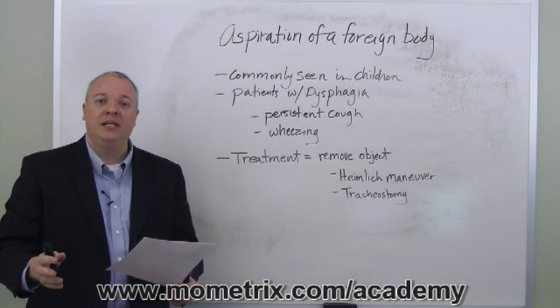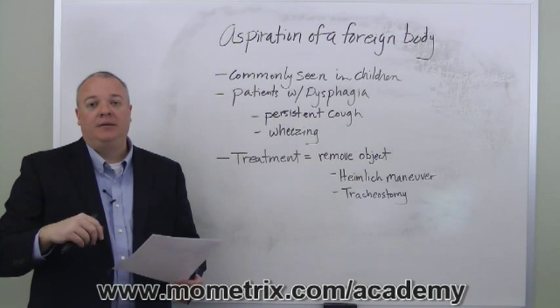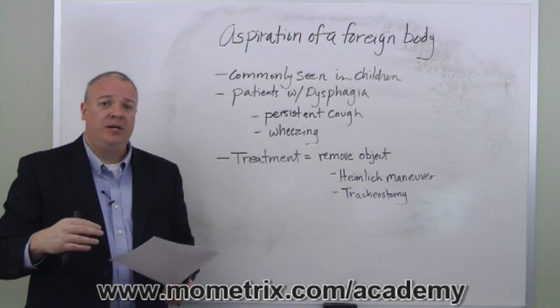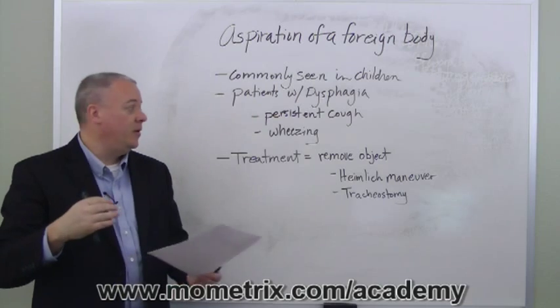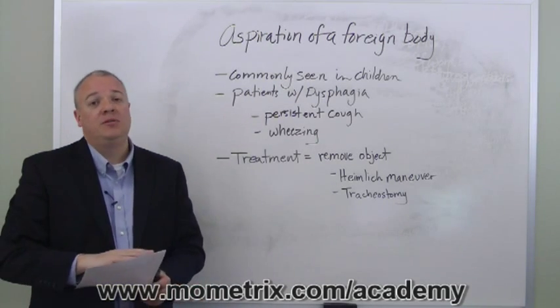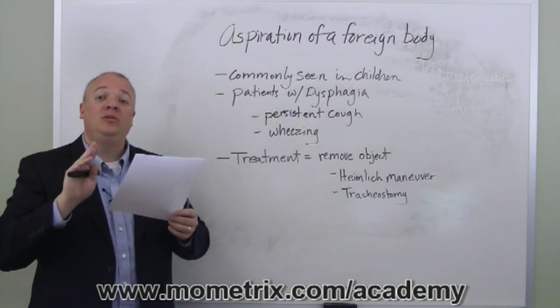In minor cases, this is fairly easily done — sometimes with a hand sweep or finger sweep, or other methods to help clear the airway. In more severe cases where there is full blockage, you may have to perform the Heimlich maneuver: getting behind the patient, arms around beneath the sternum, and pulling up forcefully, forcing air out and up.